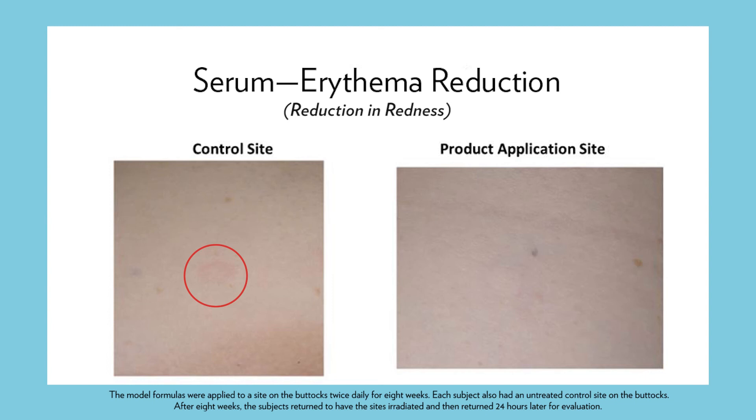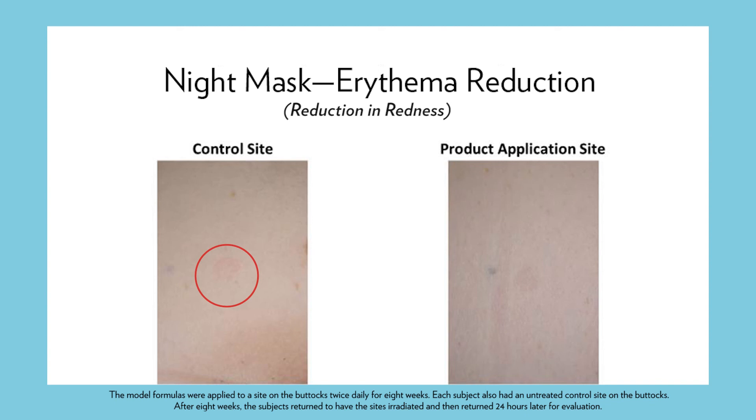Interestingly, three formulas achieved successful reduction of the treated site's redness versus the control site, showing a reduction in oxidative stress when treating the skin with the model formulas containing the adaptogenic blend. All three formulas also had a positive effect on the reduction of oxidative stress as measured by the development of sunburn cells following exposure to UVB rays. The sites treated with the model formulas with the adaptogenic blend had a lower sunburn cell count, showing that the formulas had an adaptogenic function.